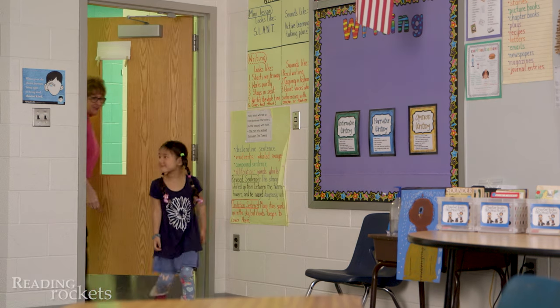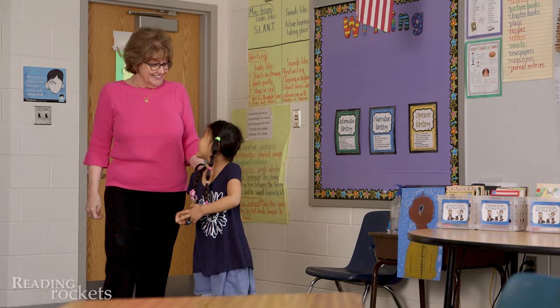Autumn, I'm so glad you're here for this lesson. We are going to work on syllables and letter sounds.